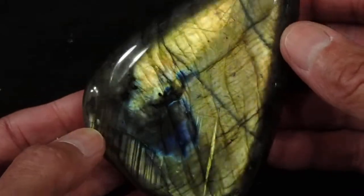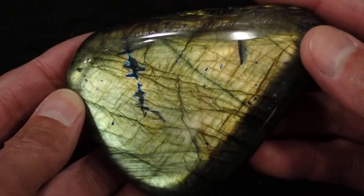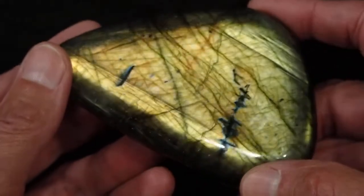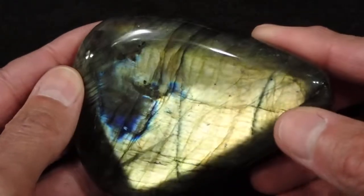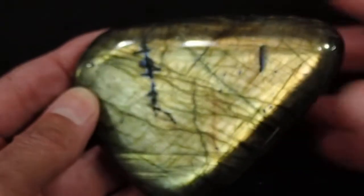Turn it up on the end. This is just a really nice stone. It's got a beautiful polish and it's pretty straightforward — real bright yellow to gold with nice blue lines in it. This is our Labradorite Palmstone number 37. Thanks for taking a look.